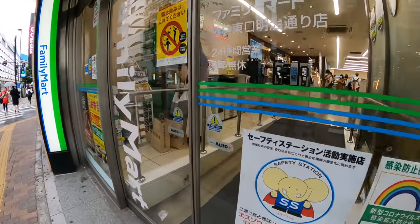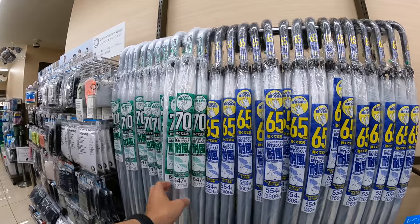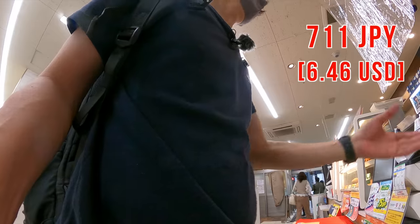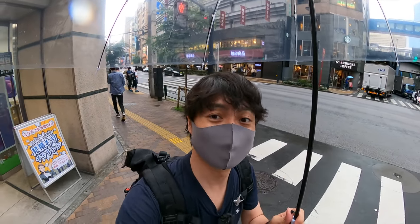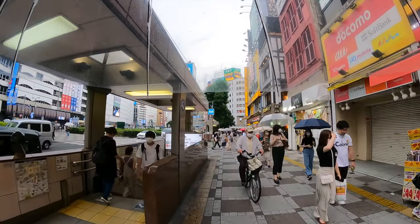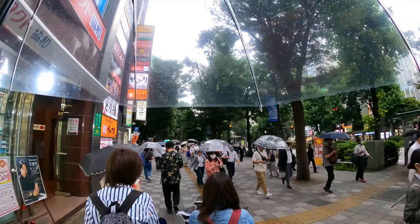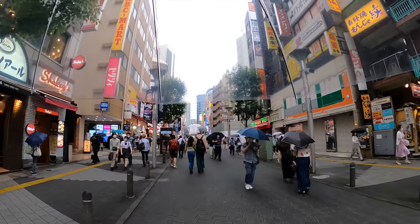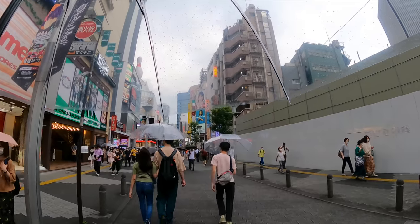There are two sizes: 70cm and 65cm. The 70cm is about 100 Japanese yen more expensive, but I recommend getting the bigger one. I have a bunch of stuff in my backpack so I can't let it get wet. This is the Ikebukuro Sunshine Street — a popular street with many restaurants and stores. You can also find an aquarium and observatory here. Usually it's a busy street, but because of the rain, fewer people are walking now.